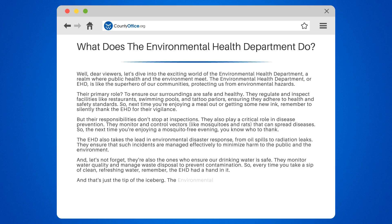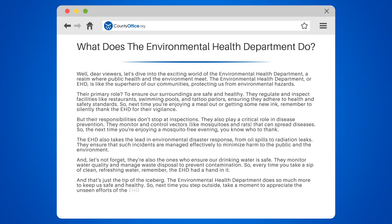And that's just the tip of the iceberg. The Environmental Health Department does so much more to keep us safe and healthy. So next time you step outside, take a moment to appreciate the unseen efforts of the EHD in making our environment cleaner, safer, and healthier.